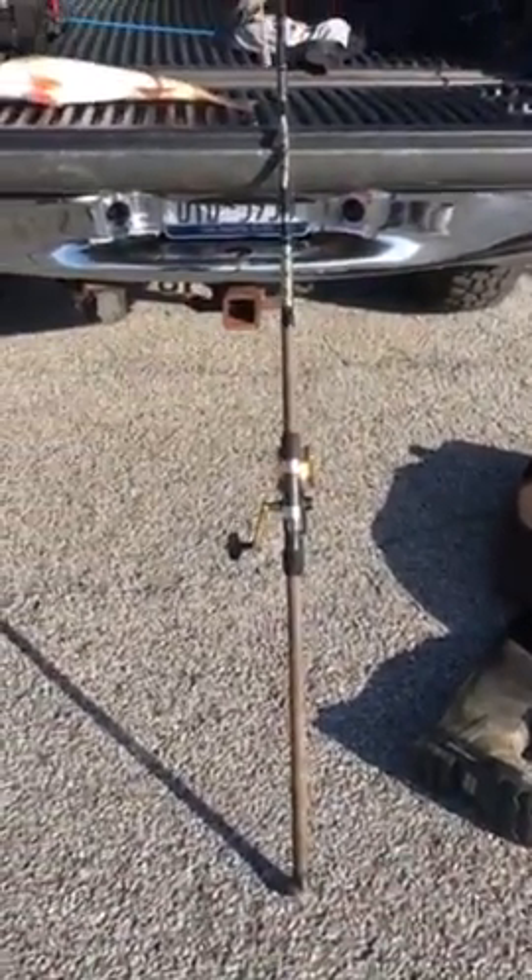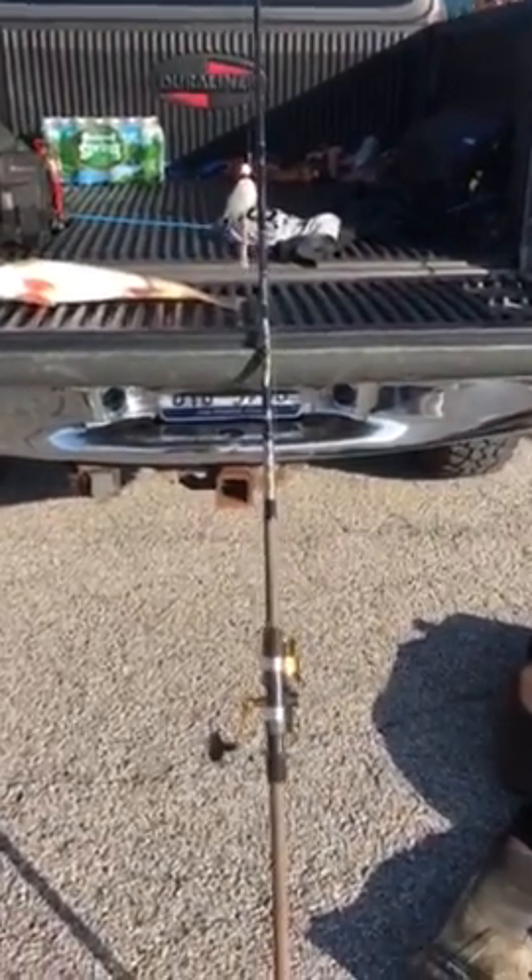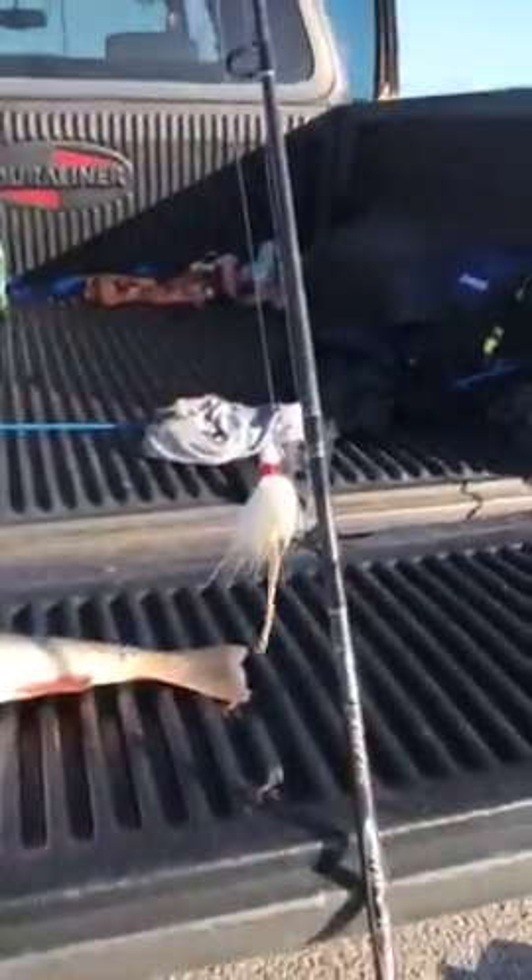We got high winds. This is the setup I used today — it is my 9 foot Okuma Surf Series medium heavy pole, ounce and a quarter bucktail with a pork rind tail, 550 SS pen.